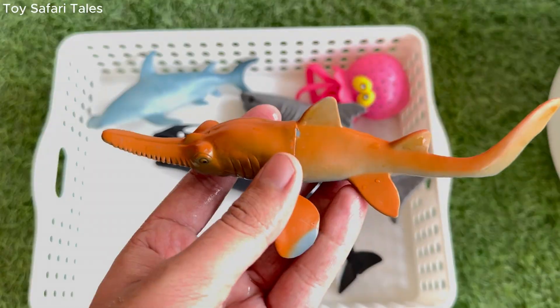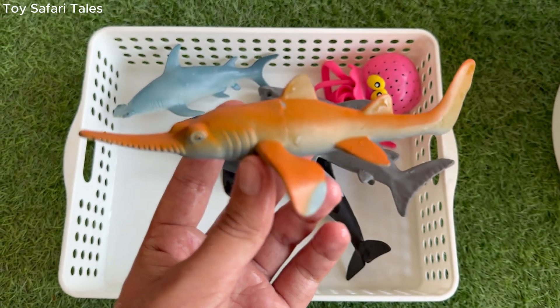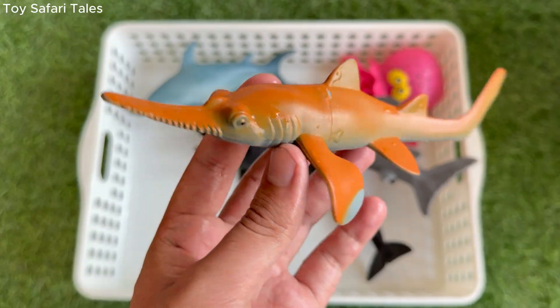Sawfish is a unique sea animal, with a long, flat snout that looks like a saw, covered with sharp teeth.